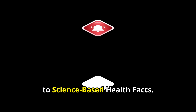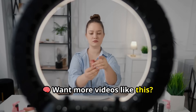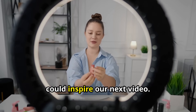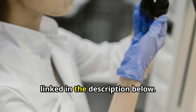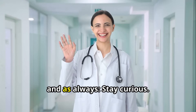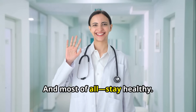If you found this video helpful, please hit the like button and subscribe to Science-Based Health Facts. We break down real science — no myths, no hype — to help you stay healthy naturally. Want more videos like this? Drop a comment below and let us know: what's the biggest skin concern you'd love to solve naturally? Your answer could inspire our next video. And don't forget, all of the clinical studies and products we mentioned are linked in the description below. Everything we share is backed by real science you can trust. Thanks for watching and, as always, stay curious, stay smart, and most of all, stay healthy. See you next time.